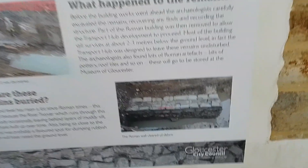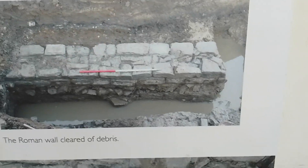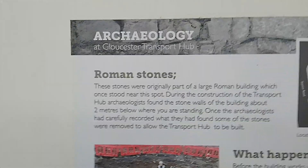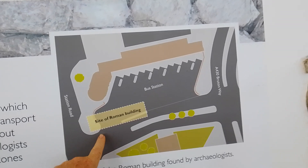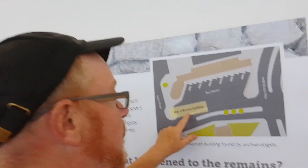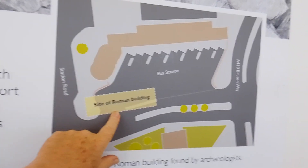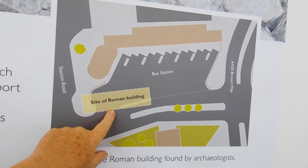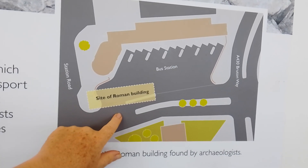This is part of the old Roman wall they found buried below where they were building the transport hub. There's the map of the transport hub, and there is the site of the Roman building — it's kind of where the buses turn in, that's where the Roman building was.